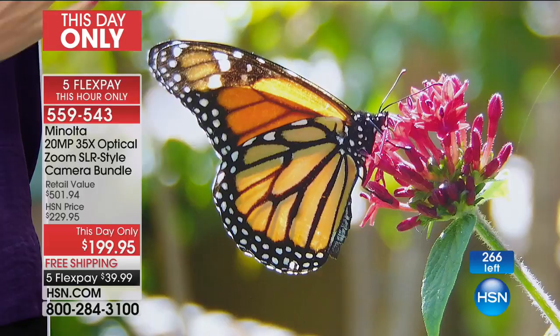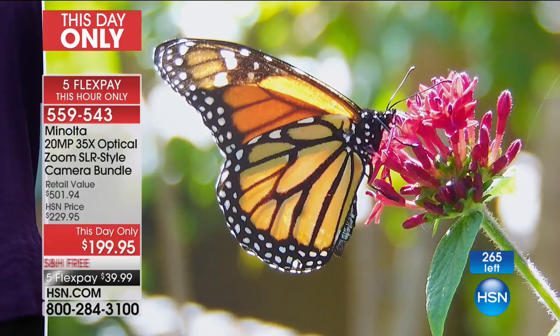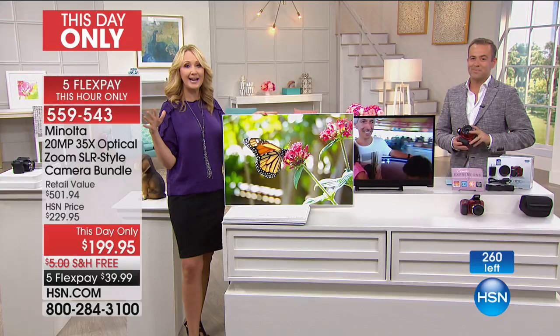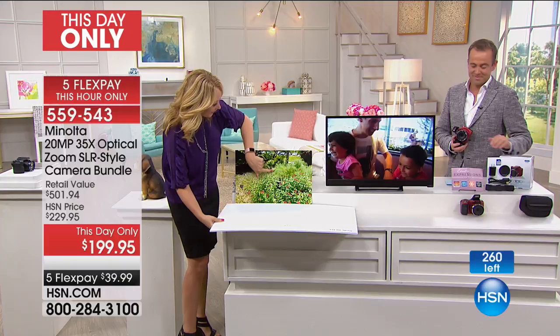This is what 20 megapixels gets you. You're going to be able to blow this up and actually print pictures for a change. When is the last time you printed a picture from your cell phone? We don't print them anymore — they're trapped there. But this picture can now, via the Wi-Fi built right into the camera, be transmitted and shared instantly on social media. So you're not losing anything with this, but you're getting better quality than ever before.